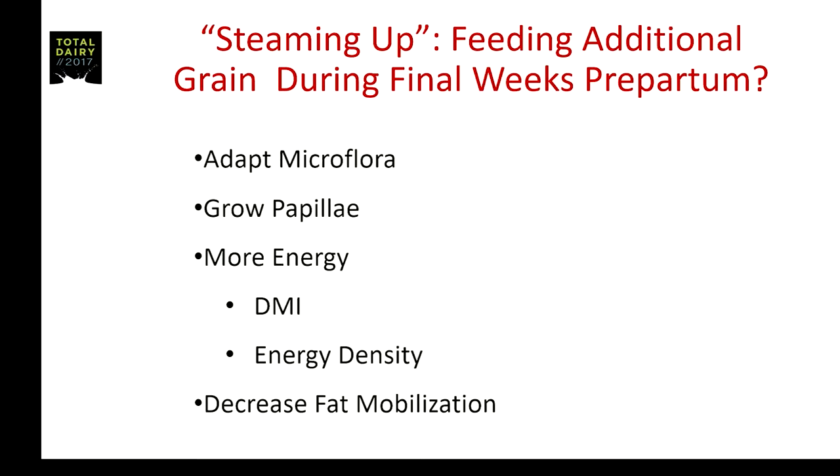The reasons for doing this varied over time. Originally it revolved around adapting the microflora — getting the rumen microorganisms changing over to types that would function well digesting the higher concentrate diets after calving. In the mid-'80s, a German study suggested maybe one of the reasons was to grow the rumen papillae — when you fed additional grain, the papillae grew and lengthened.